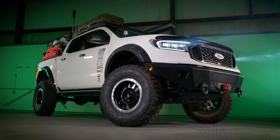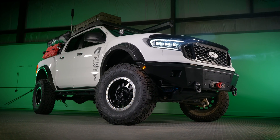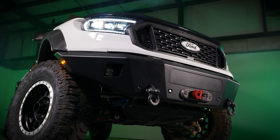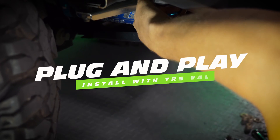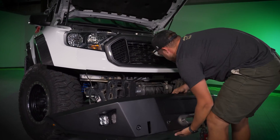Their triple projector optics meet and exceed all SAE, DOT, and FMVSS 108 regulations when aimed properly, and that's pretty easy to do with their integrated adjusters. The US market lights will be equipped with amber side markers as well. The wiring is easy too — the Morimoto XBs are designed to work on your Ranger without any modifications.